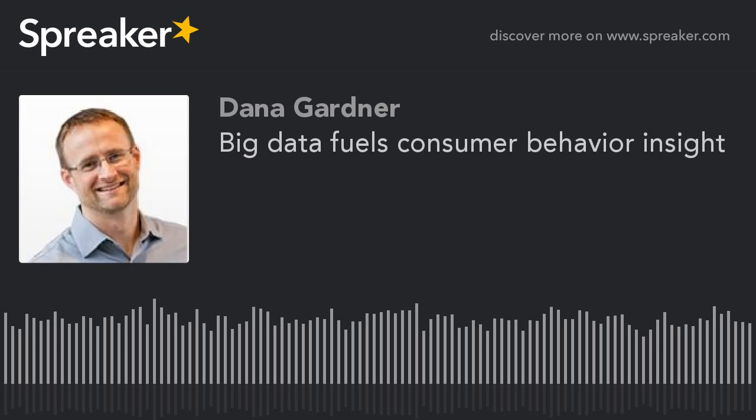Welcome, Tibor. Good morning. Thanks for having us. Glad you're with us. We're also joined today by Jared Schreiber, the co-founder and CEO there at InfoScout based in San Francisco. Welcome, Jared. Glad to be here.